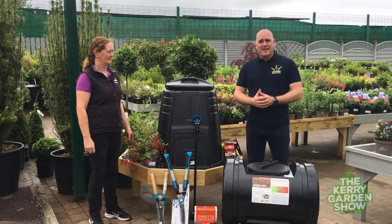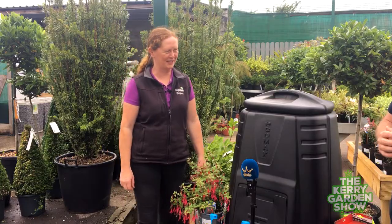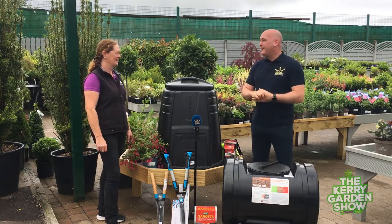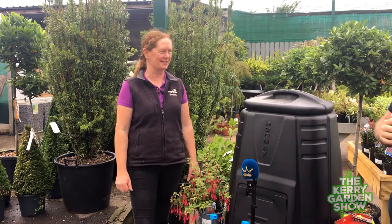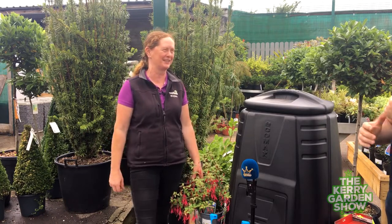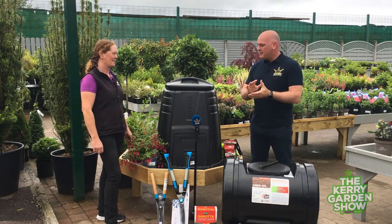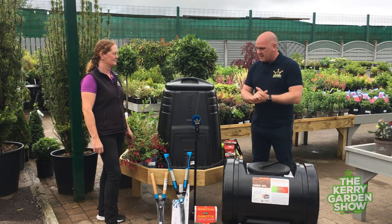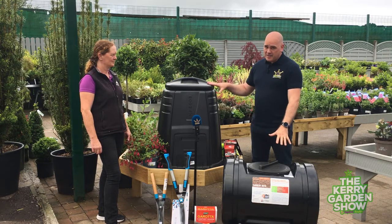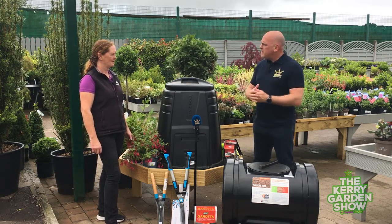Delighted to welcome back Trish to the Kerry Garden Show here in Boyles of Kilorglan. Trish, good to see you after your break. Pamela gave me the week off last week — she did an excellent show talking about outdoor lighting. So here we are in the middle of August and there's still lots of things people should be doing in their gardening. We've got compost bins here which we'll talk about later, but we're going to start talking about looking after your hedges.